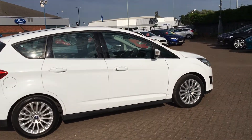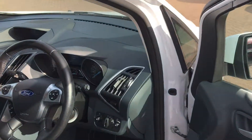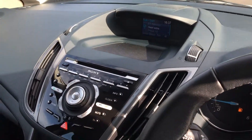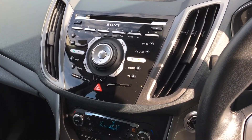Just take you inside, we'll have a look at some more features. So we've got the steering wheel with controls on there for your Bluetooth. Also got the Ford Sync system with the Sony DAB radio and CD player.